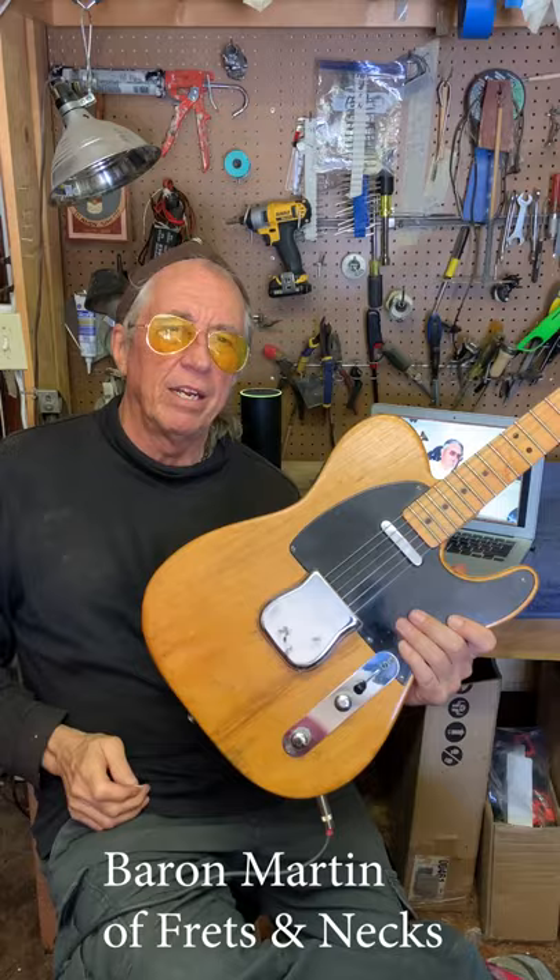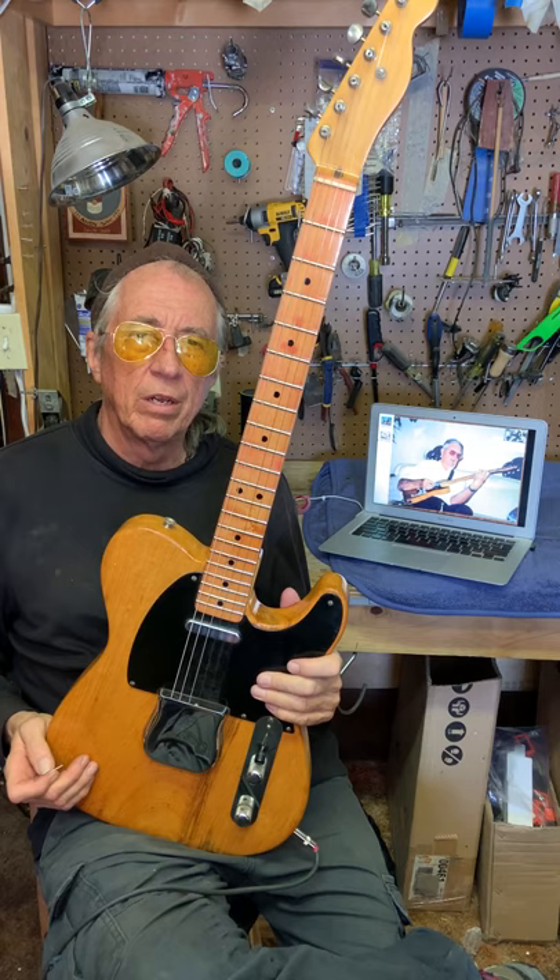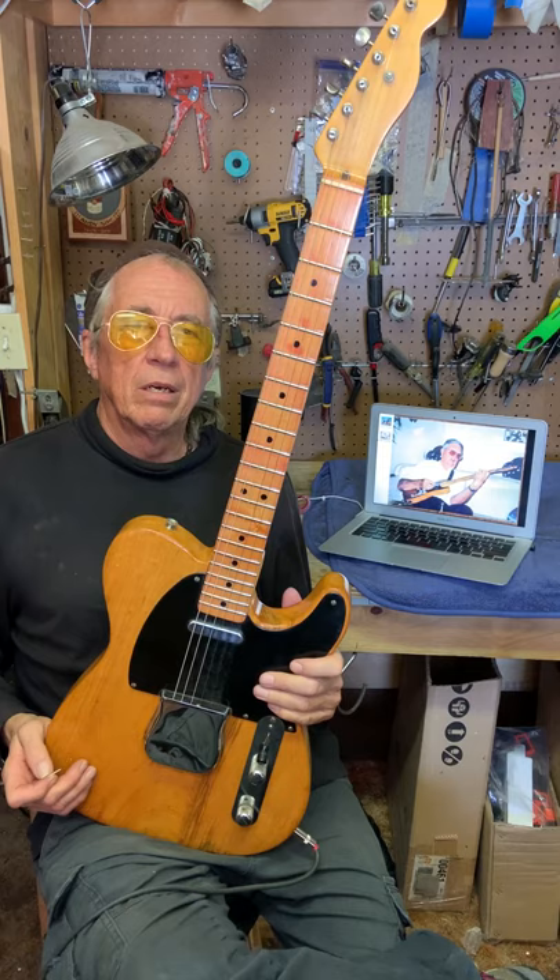Hi gang, this is Baron Martin and I'm super excited to come to you guys today and show you this beautiful 1951 Nocaster Fender guitar.